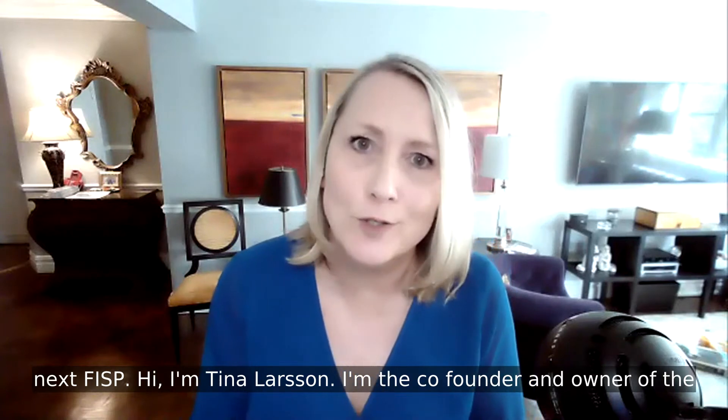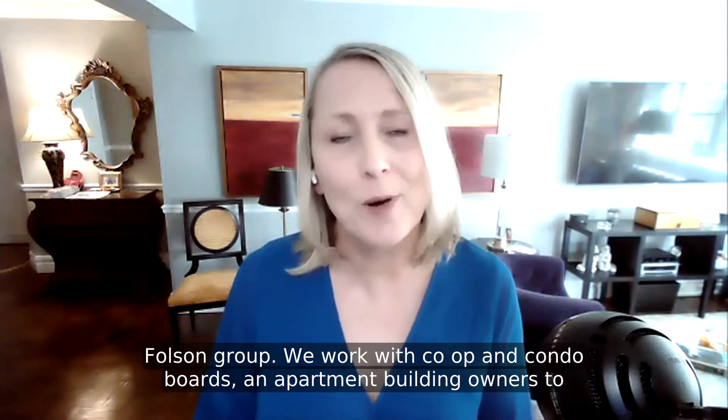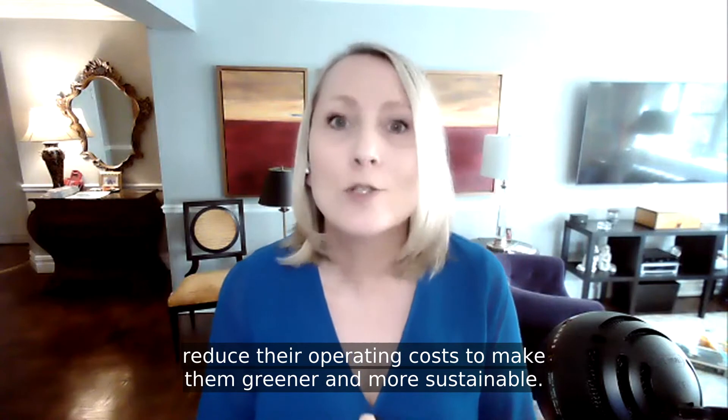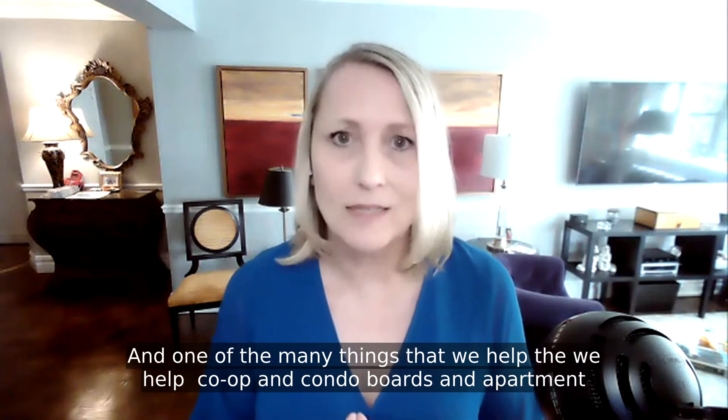Hi, I'm Tina Larson. I'm the co-founder and owner of the Folsom Group. We work with co-op and condo boards and apartment building owners to reduce their operating costs, to make them greener and more sustainable.